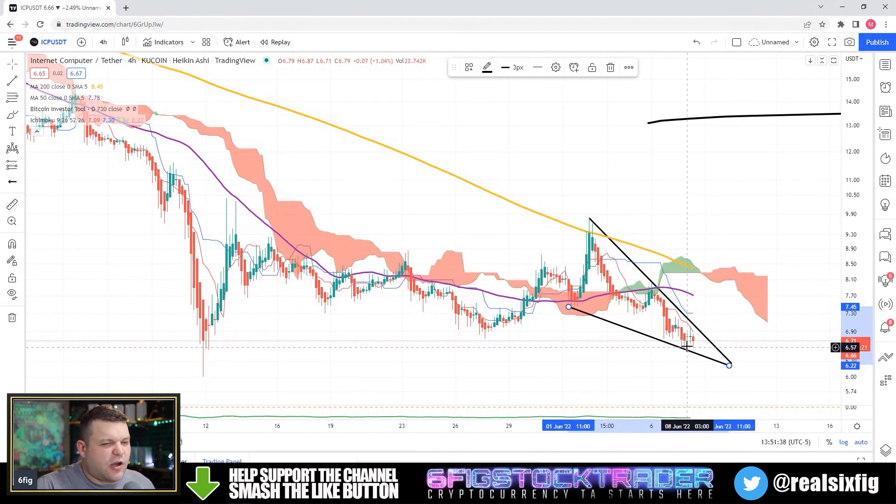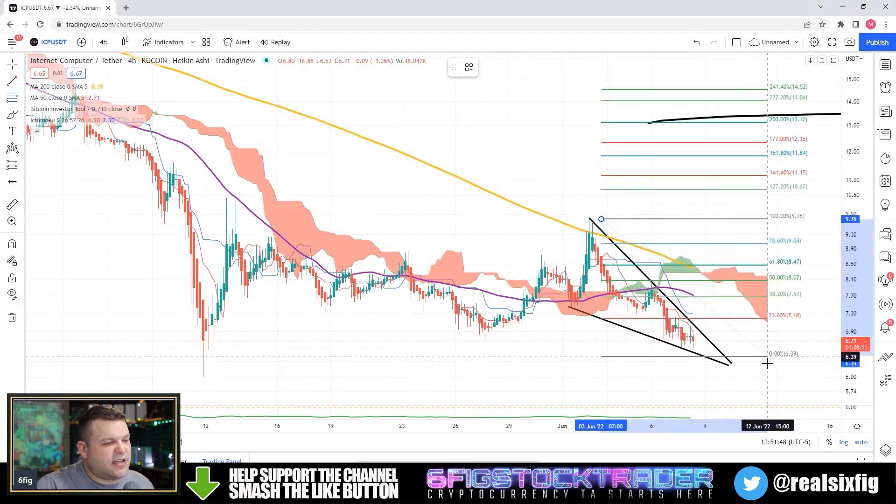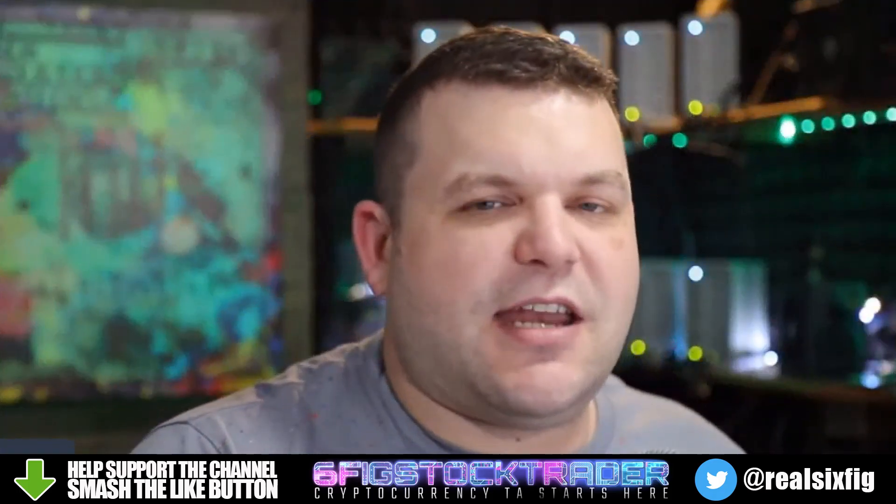Price action on the four-hour is too far away from the ichimoku cloud right now. I would say that within the next day we might get a little bit of a bounce to the upside if we have seen a bottom already. It wouldn't surprise me to see price come up to the $7.43 area or right around the $8 level over the next three to four days — that's kind of where ICP is standing right now.